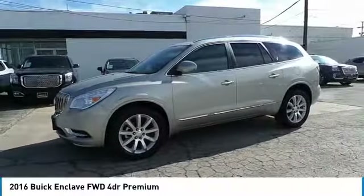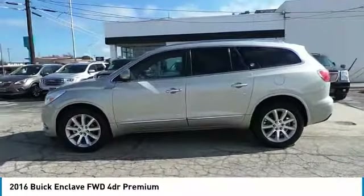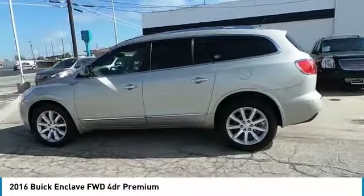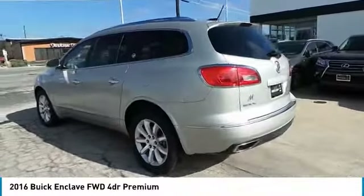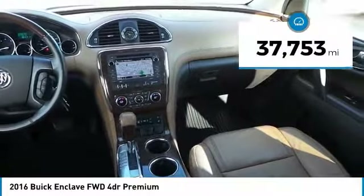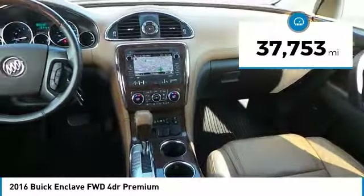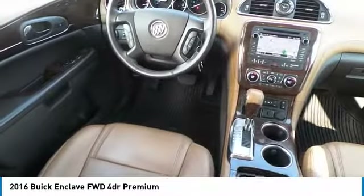The Enclave offers three rows of seats standard with seating for up to eight passengers. Not only is it roomy and stylish, but Buick really did its homework on this vehicle — they did not cut any corners. It is priced below thirty-five thousand dollars with less than 40,000 miles. This beauty will make even your house keys jealous. Drive it today.